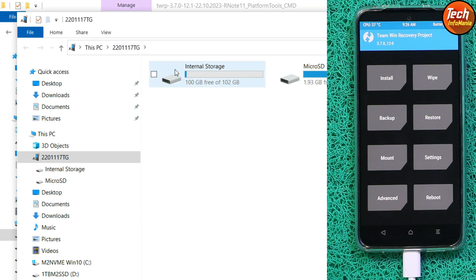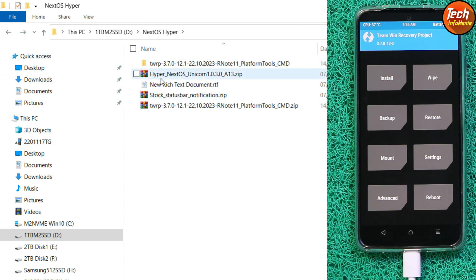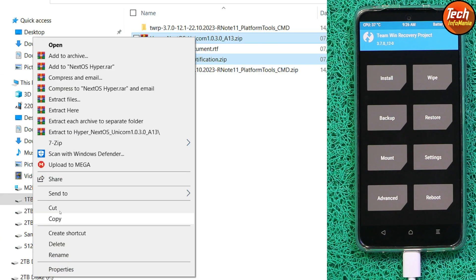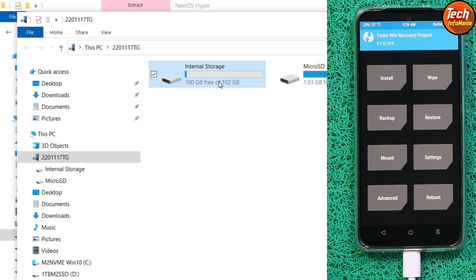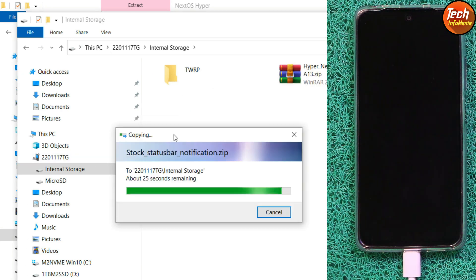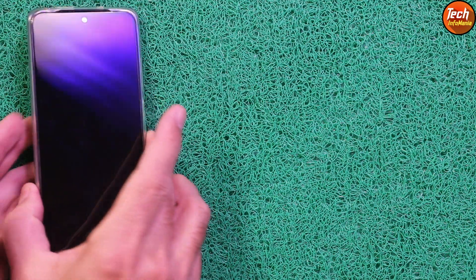Release the volume up key. Go back to the downloaded folder and both storages appear on the computer screen. Copy the ROM file and the stock status bar notification file from the downloaded folder, then go to the mobile phone internal storage and paste both files there. Both files are now copied to the internal storage. Disconnect the cable from the mobile phone.